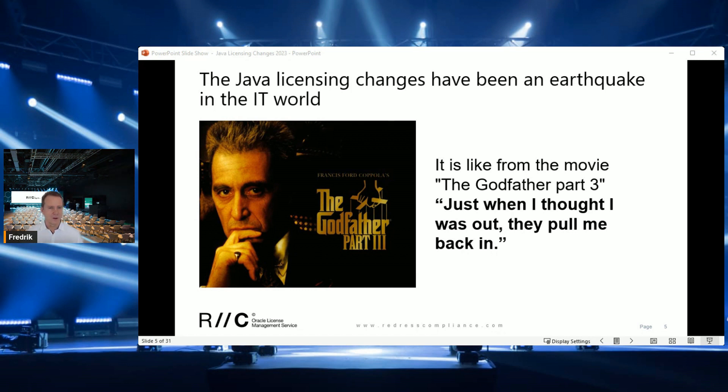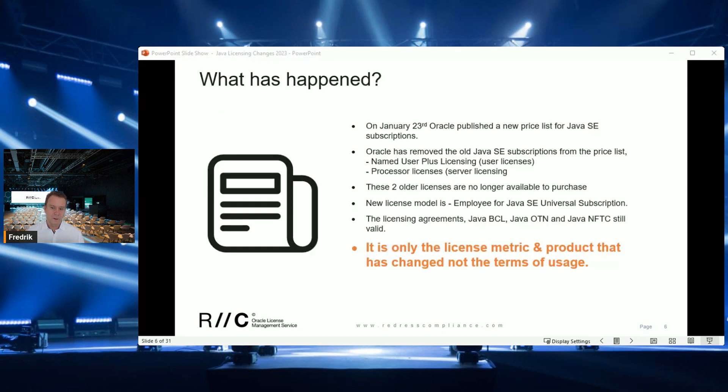Just when everybody thought that we figured it out, we had reduced the Java licensing requirements, and we knew what to purchase, Oracle changed the game again and pulled us back into uncertainty where there's a financial risk for Java licensing again. What has happened?